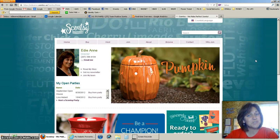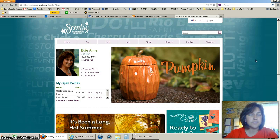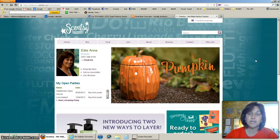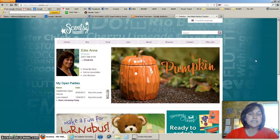Hi everyone, and thank you for coming back to the BNS channel. Today I want to show you how you can save money when you are shopping on my website. A lot of people know how to find what they want and put it into their shopping cart, but I want to make sure you are aware on all three of my websites of a place where you can save even more money. Right now we are on my Scentsy website.